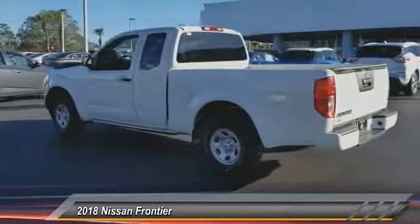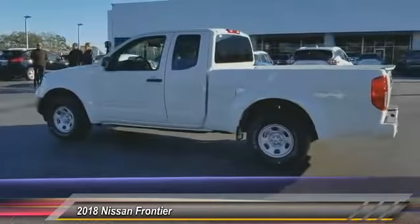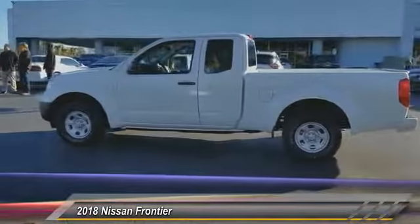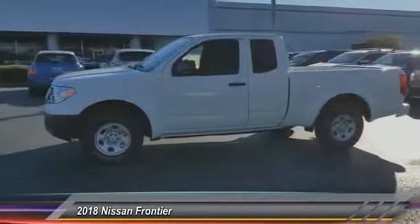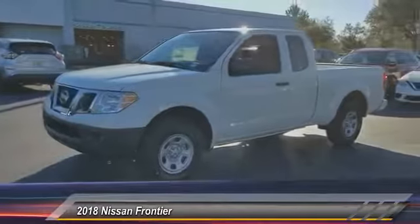Anti-lock braking system, traction control, stability control, backup camera, Bluetooth, driver airbag, power steering, four-wheel disc brakes, AM-FM stereo radio, CD player.